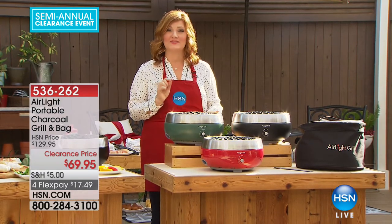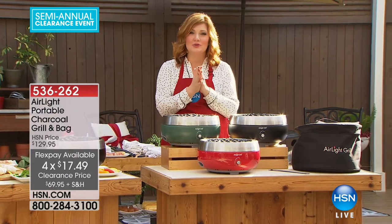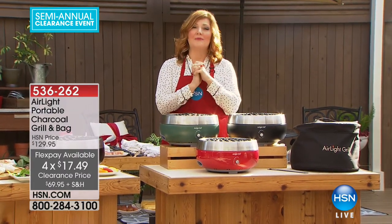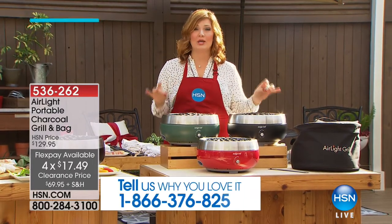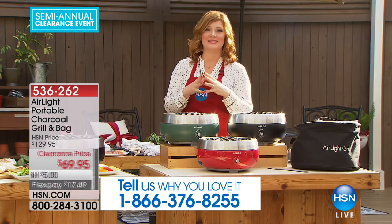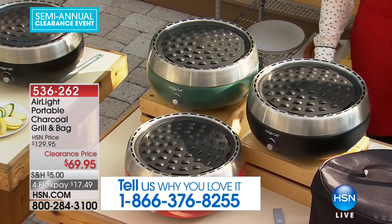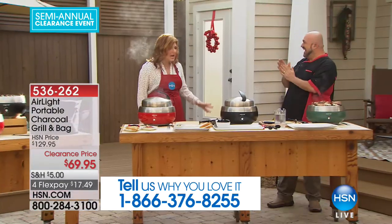We do have four flexible payments of $17.49. I would love to ask you a favor — if you're not too busy today, I know everybody's getting ready for Christmas Eve tomorrow. If you own this, give us a call: 1-866-376-8255. Mark Gill would love to say hi because he is a fan of our air grill here at HSN — he is our grill master, our grill daddy.